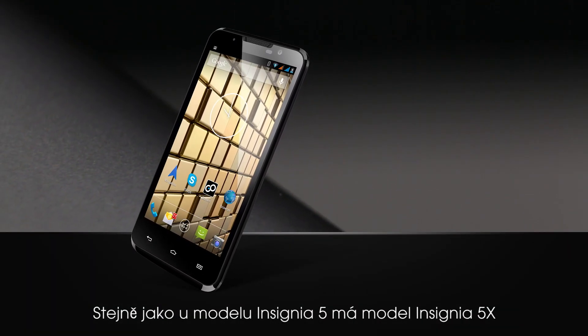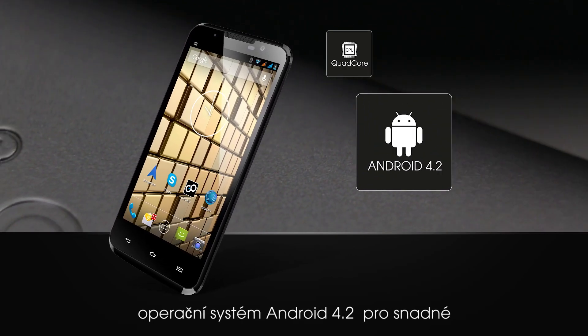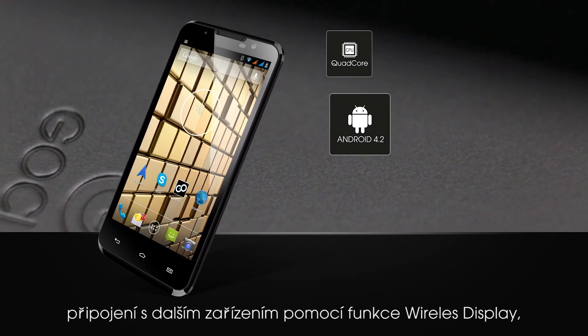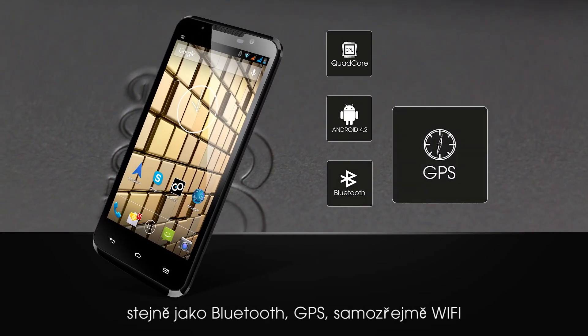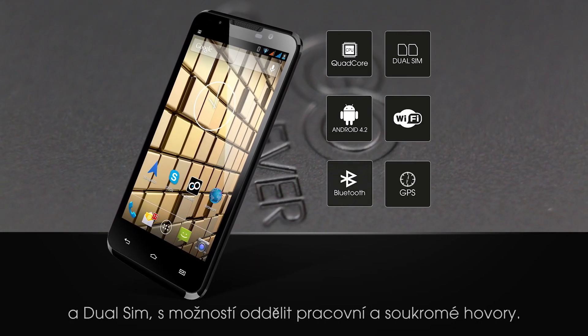As with the Insignia 5, we have on board a very powerful quad-core CPU, Android 4.2 operating system for easy connection with wireless display, as well as Bluetooth, GPS, and of course Wi-Fi and dual-SIM capability for business and personal calls.